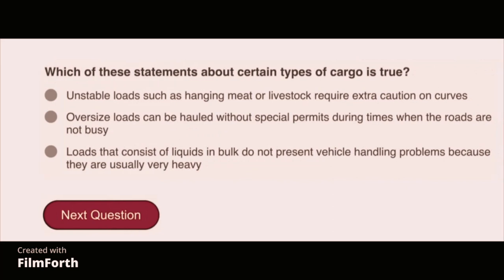Which of these statements about certain types of cargo is true? Unstable loads such as hanging meat or livestock require extra caution on curves.